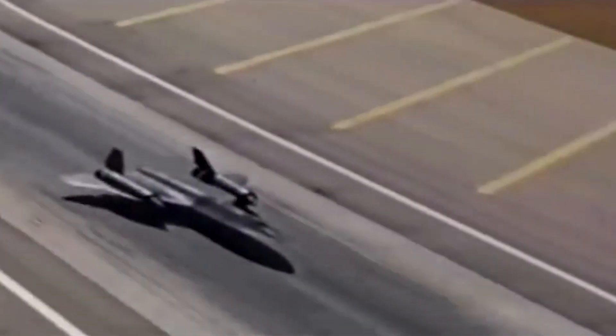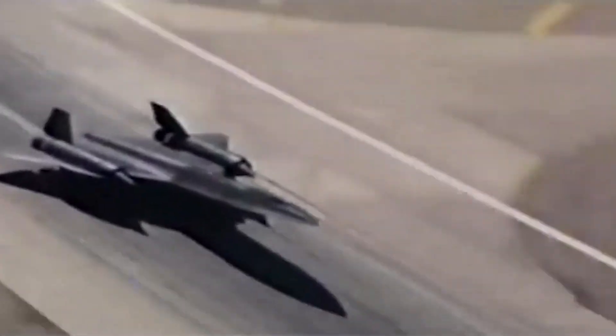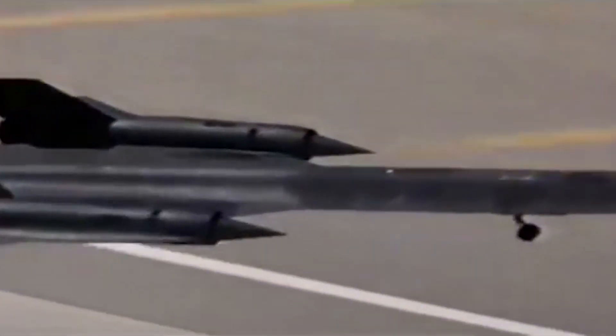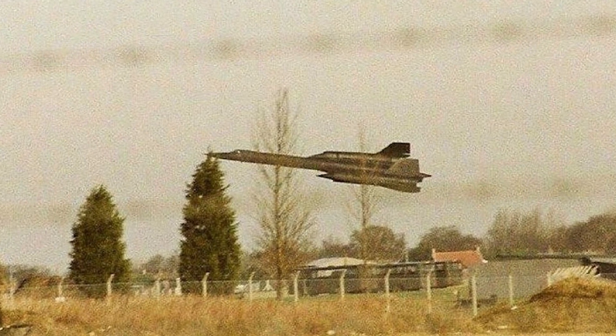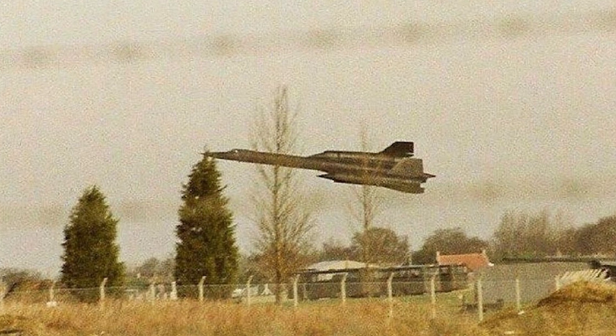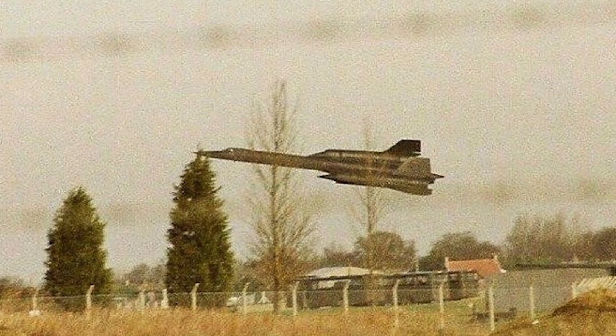As we scooted across Denmark in three minutes, we learned that a small RAF base in the English countryside had requested an SR-71 flyby. The air cadet commander there was a former Blackbird pilot and thought it would be a motivating moment for the young lads to see the mighty SR-71 perform a low approach.